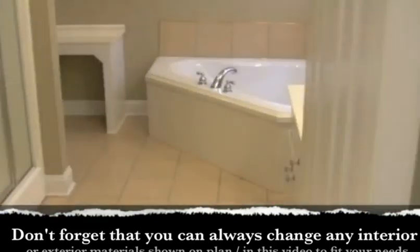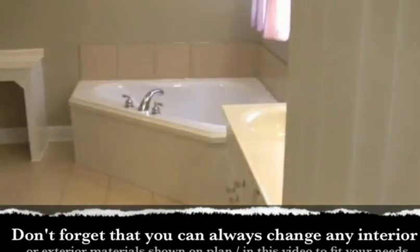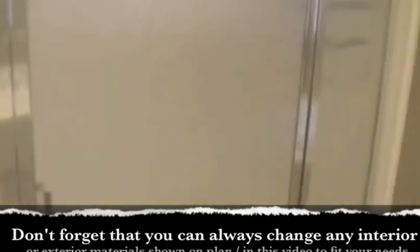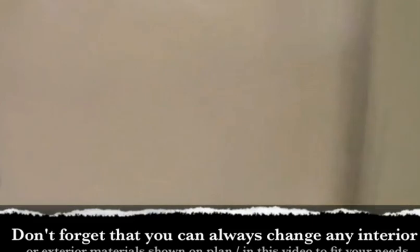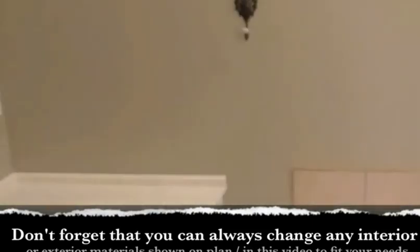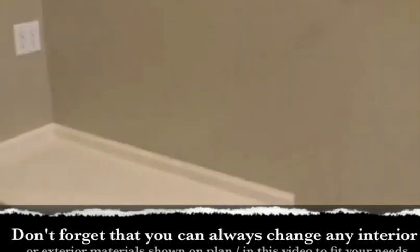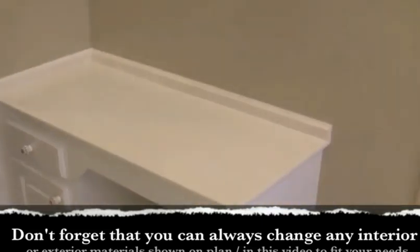Here is the master bath. There is a 5 by 5 corner tub and a 3 by 4 shower — that size you can get a seat in. This plan has a little makeup area over here by itself, and it could also be used as a...